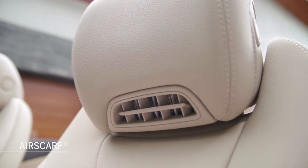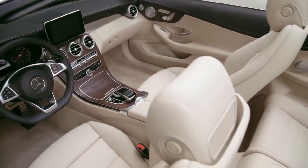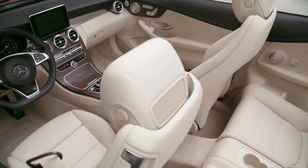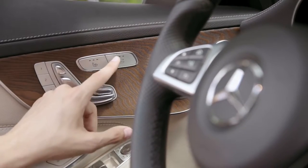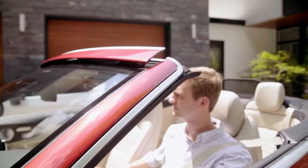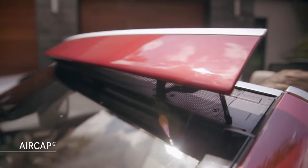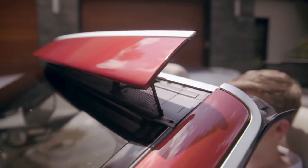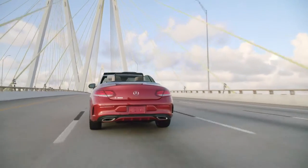Air Scarf, which is standard on all C-Class Cabriolet models, uses adjustable vents integrated into the front head restraints to direct heated air onto the driver's and front passenger's neck. The level of warmth can be adjusted in three settings. The air cap option works to deflect airflow above the open passenger compartment — a great way to reduce turbulence for all vehicle occupants, making them more comfortable on longer drives.